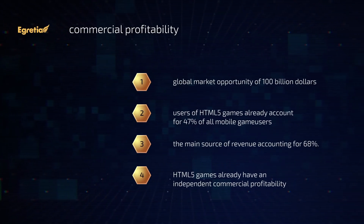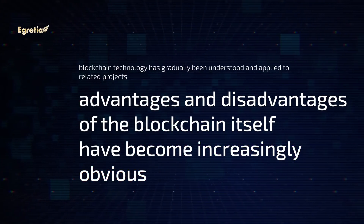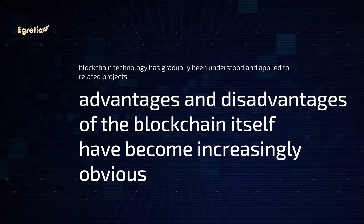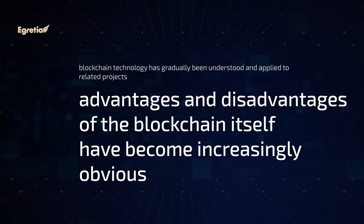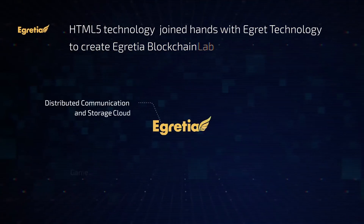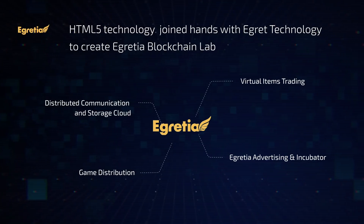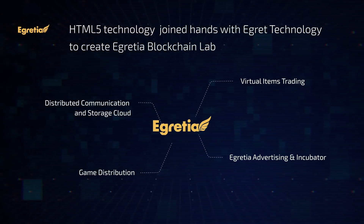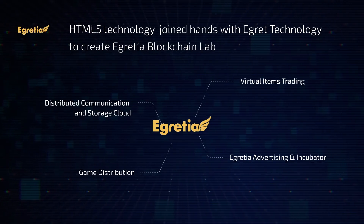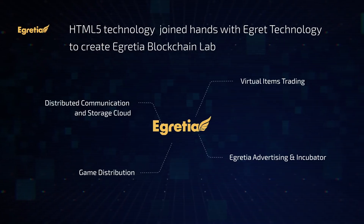In recent years, blockchain technology has gradually been understood and applied to related projects. The advantages and disadvantages of the blockchain itself have become increasingly obvious. HTML5 technology joined hands with eGret technology to create eGretia Blockchain Lab. By combining blockchain technology with proven HTML5 workflows, developers will be able to rapidly develop blockchain applications and truly apply blockchain to the vertical industries.